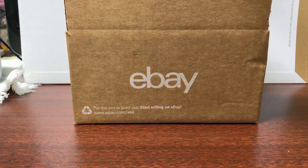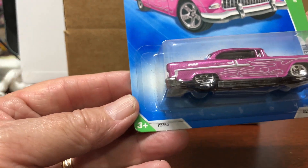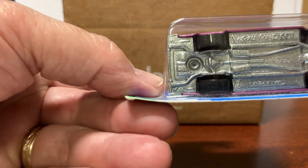Third one is the 55 Chevy — well, that's a nice one. That's also from 2009, the 55 Chevy. Does not have the real riders.